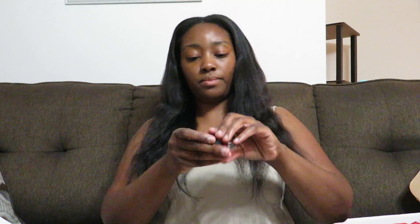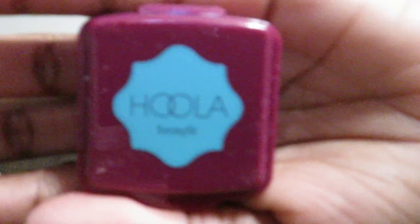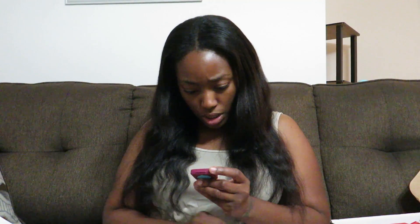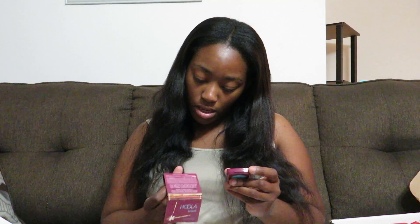Then I have Benefit Hoola. You open it up like this — here's the container. It's a bronzer — Benefit Hoola Bronzer. Sweep the matte bronzer all over your face and use it to create a natural looking contour. Y'all makeup gurus will know what it is. It doesn't say what color, so I'm not quite sure. I'm guessing it's just a natural tan.